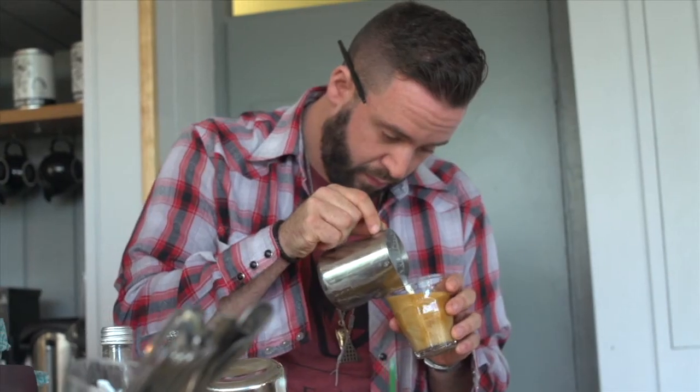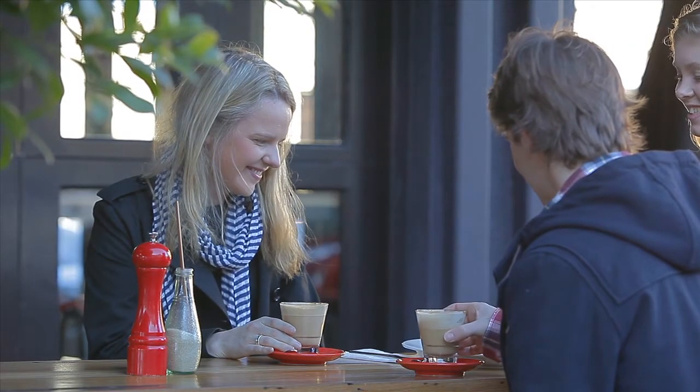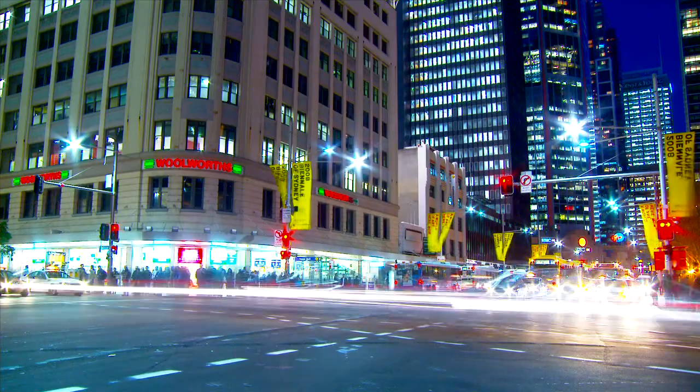Boasting a vibrant Surry Hills location, this apartment is less than a hundred meters from Oxford Street and only a few minutes walk to the enticing gourmet and retail delights in the heart of Surry Hills or the CBD.